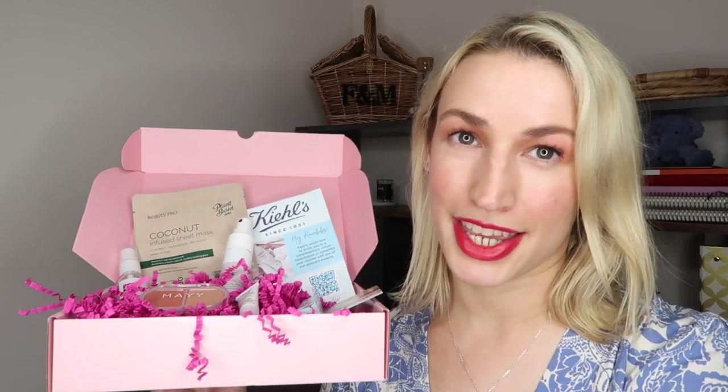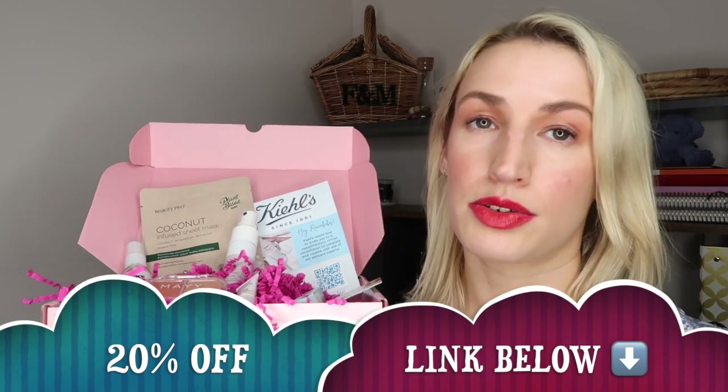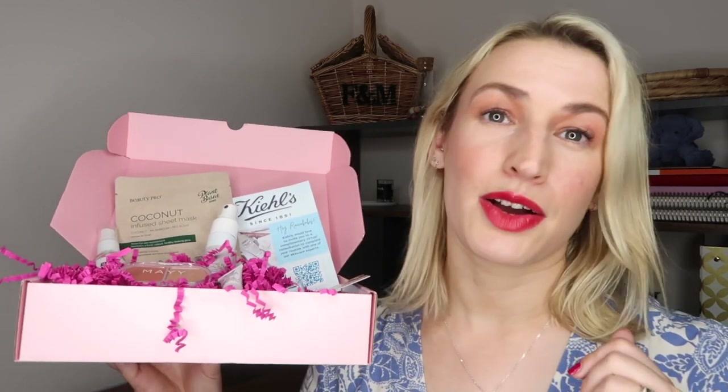Let me know in the comments what you think of this month's Rocker Box - are you signed up, are you excited for yours to arrive, or has it arrived already? If you are new to Rocker Box I'll drop my link and code underneath to get a discount on your first box. I would love it if you'd give this video a thumbs up, subscribe to the channel, and click the notification bell to be notified when my next video goes live. Thank you so much for watching!